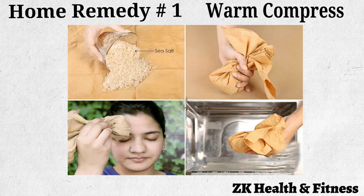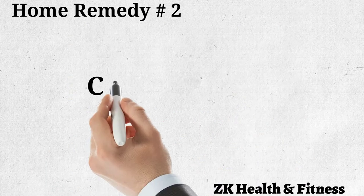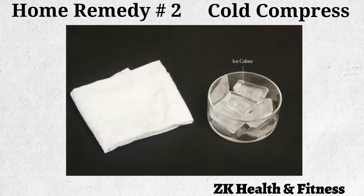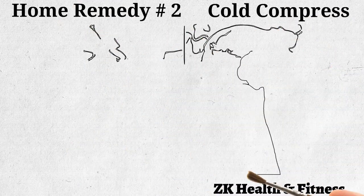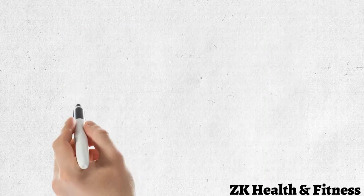Home remedy number two: cold compress. A cold compress is one of the most tried and true methods for reducing swelling caused by an injury. Wrap a few ice cubes in a thin towel to make an ice pack. Keep the ice pack on the affected area for 15 to 20 minutes, take a five-minute break, then apply another ice pack. Repeat as needed.